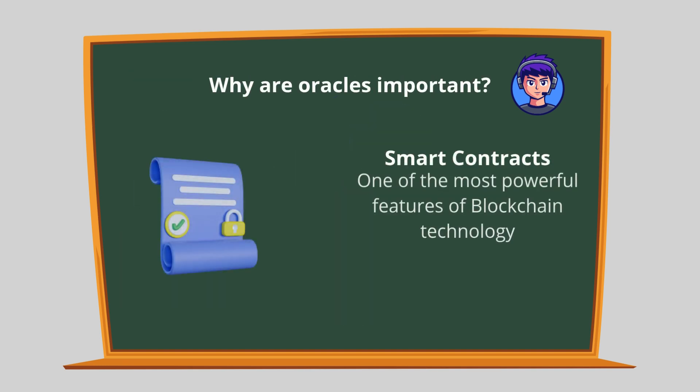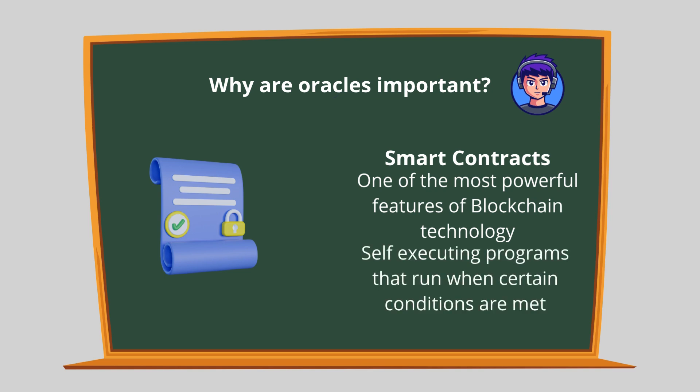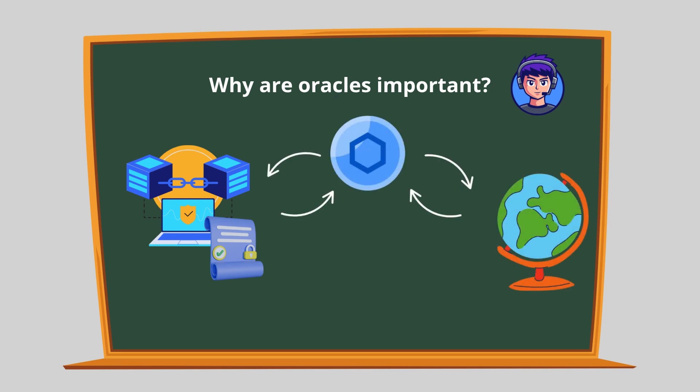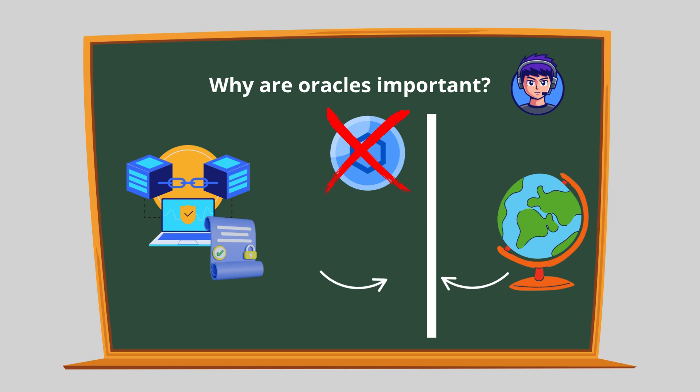Smart contracts are one of the most powerful features of blockchain technology. They're like self-executing programs that run when certain conditions are met. But these contracts are limited to information already on the blockchain unless they have access to external data. Without oracles, smart contracts can't interact with real-world events.